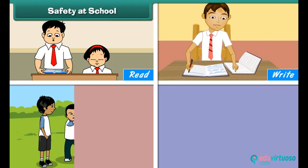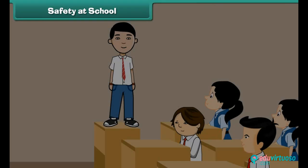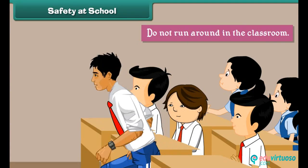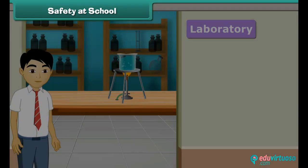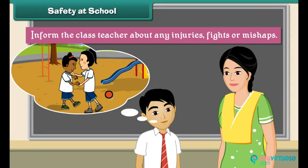School is a place where we learn to read, write, play, share and cooperate. You must always obey the rules of the school; otherwise, there can be serious accidents. The rules that keep us safe in school are: do not stand on desks, do not run around in the classroom, do not hit others, do not enter laboratories, and inform the class teacher about any injuries, fights or mishaps.